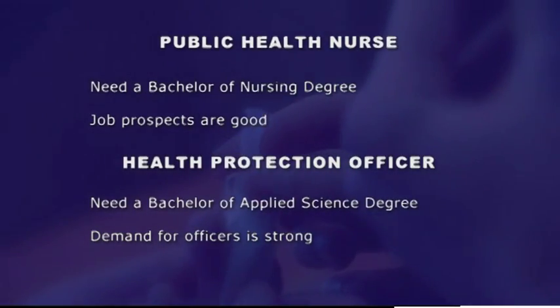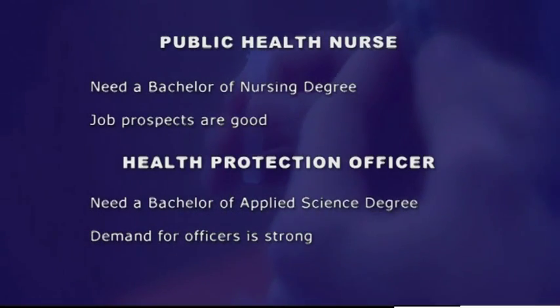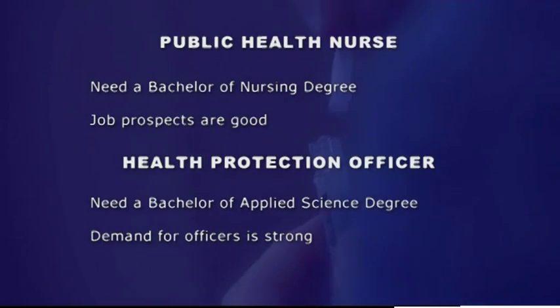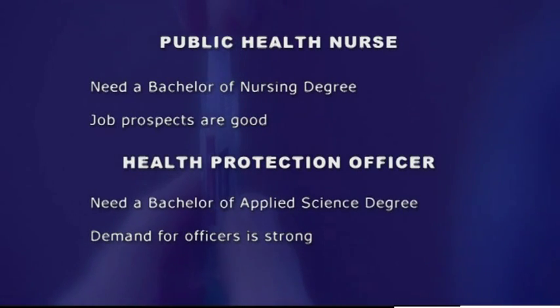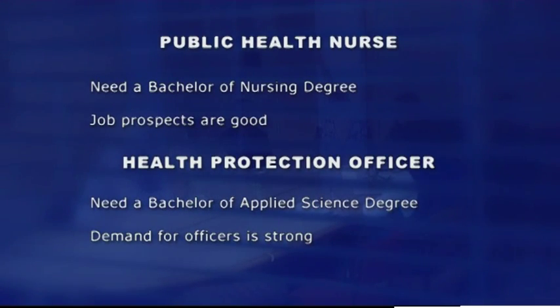To become a public health nurse, you will need a three-year Bachelor of Nursing degree. There is always demand for nurses, so the chances of getting a job are good. To become a health protection officer, you will need a Bachelor of Applied Science degree. By law, councils now have to employ environmental health officers, so demand for officers is strong. Environmental health is a developing area, so the professional scope of this work may grow.